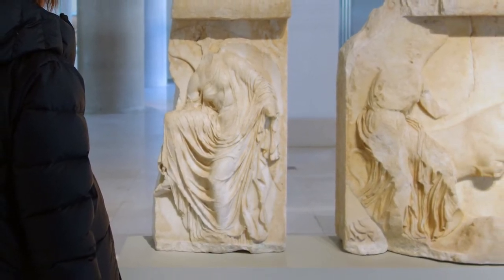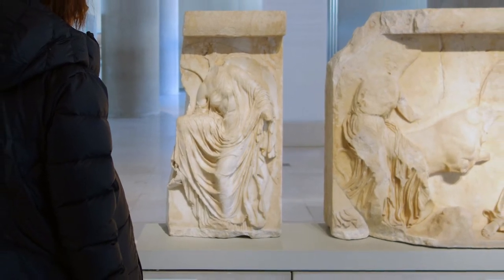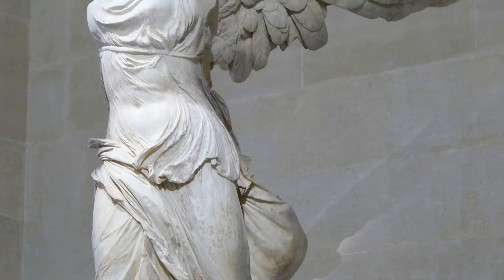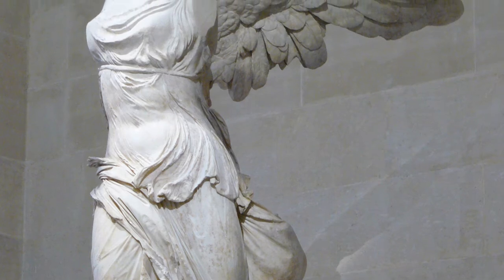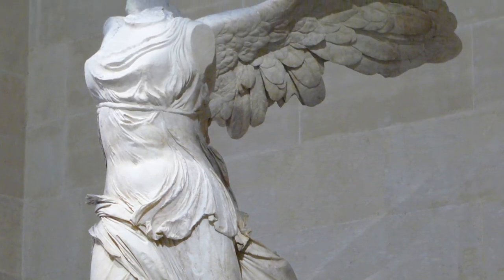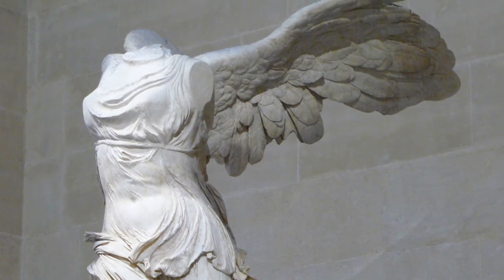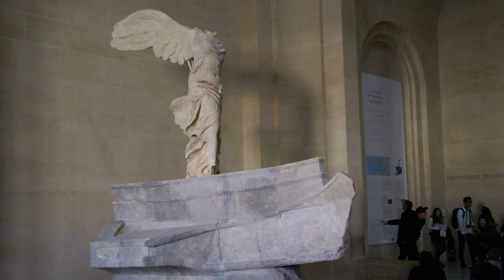The ancient travel writer Pausanias also found this sculpture interesting and noted that the Athenians chose to depict their victory figures without wings in hopes that they wouldn't fly away and leave them luckless in battle. When Pausanias wrote that, he was probably thinking about the many images of Nike with wings, such as the Hellenistic sculpture now in the Louvre called Nike of Samothrace, which you've probably seen.